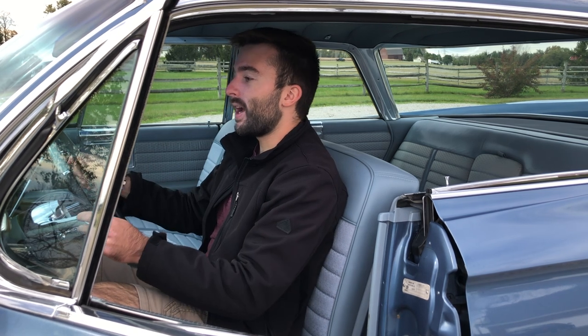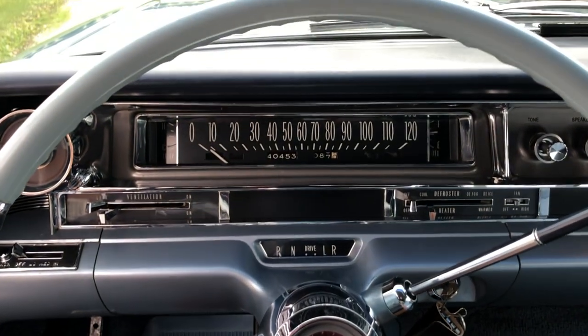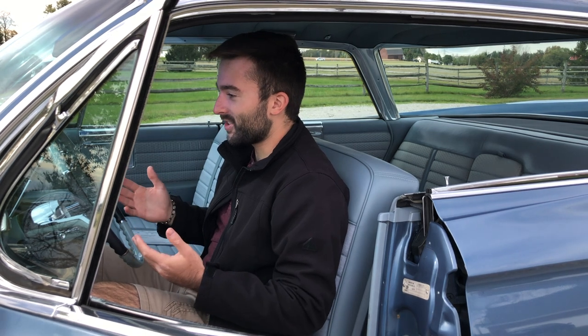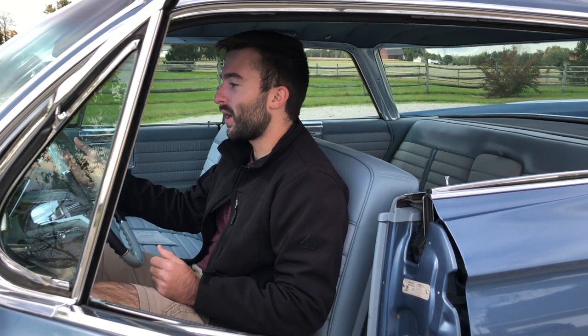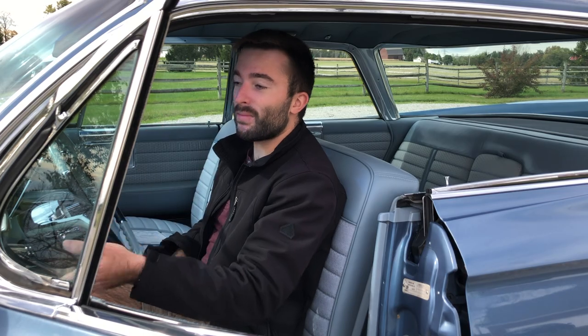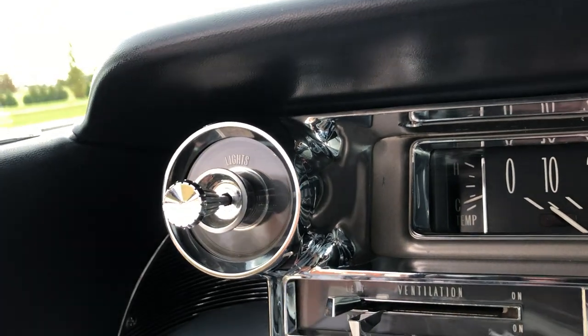Taking a look ahead, I have my instrument cluster with speedometer, tripometer, and odometer. This car has just over 40,000 miles on it — very low mileage and very good shape. I can see the temperature gauge on the left and fuel gauge on the right. On the left I have my light controls — pull out the lever, lights turn on; push it back in, lights turn off.